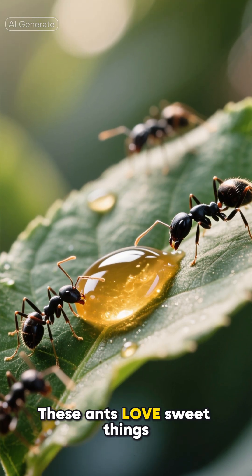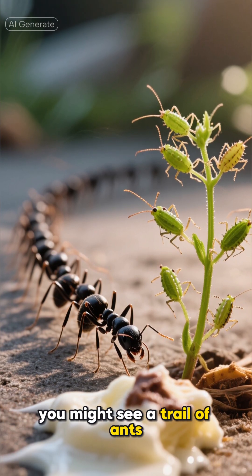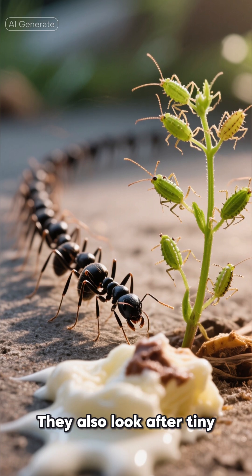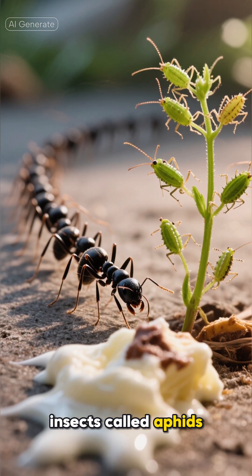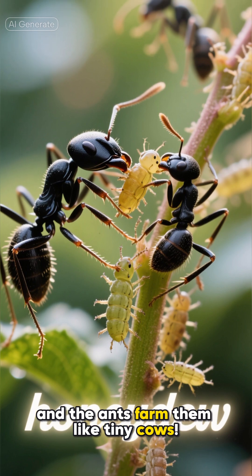These ants love sweet things. If you've ever dropped a bit of ice cream or juice on the ground, you might see a trail of ants heading toward it. They also look after tiny insects called aphids. Aphids make a sugary drink called honeydew, and the ants farm them like tiny cows.